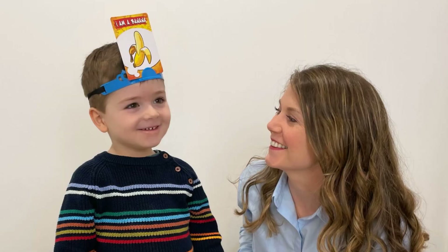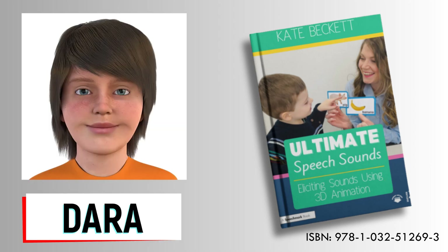Hi, I'm Kate. I'm a specialist speech therapist and I am the author of Ultimate Speech Sounds and creator of the avatar Dara.